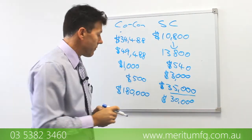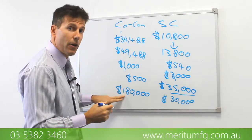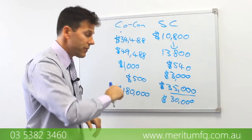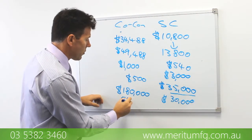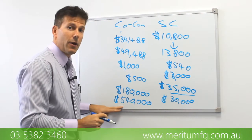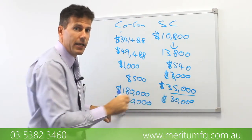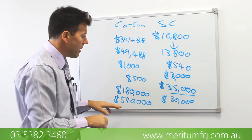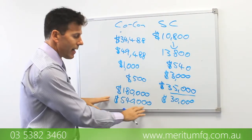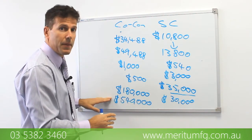For those that are under age 65, you can also put in the $180,000 each financial year, and you have the ability to bring two financial years forward and put in $540,000 in the one financial year. Then you can't put any more in for the two financial years after that. So plenty of room there.